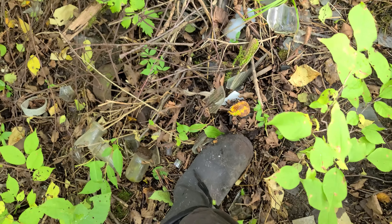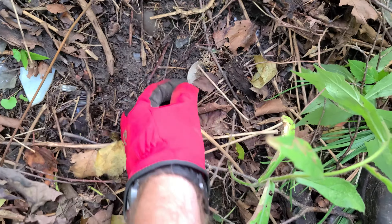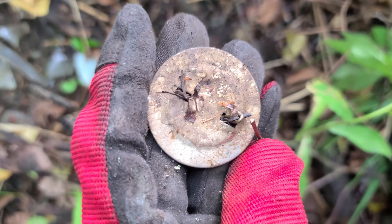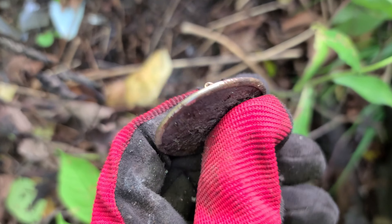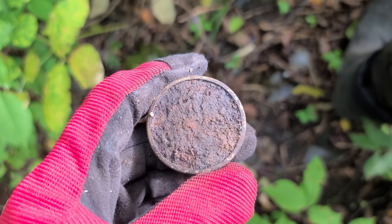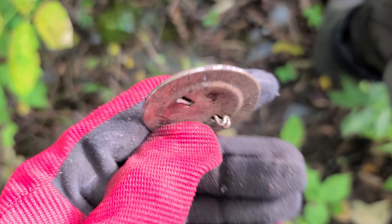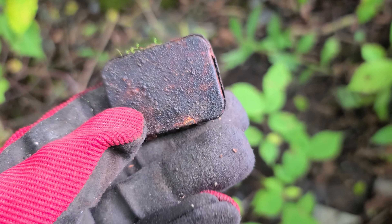I think I need to get the shovel and dig — there seems to be a lot more glass right here at this level. Oh, it's got a pin back. What is it? Some kind of pin — nope, lost to history. There is no cleaning that. It is an iron front pin and it's just corroded beyond recognition.